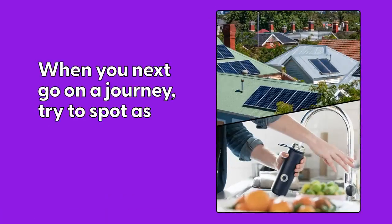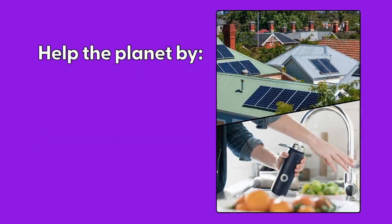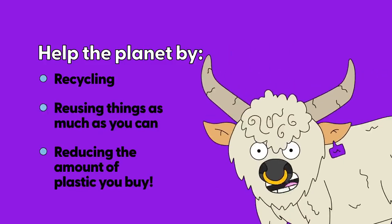When you next go on a journey, try and spot as many solar panels as you can. Help the planet by recycling, reusing things as much as you can and reducing the amount of plastic you buy. See you soon Earth Cubs!